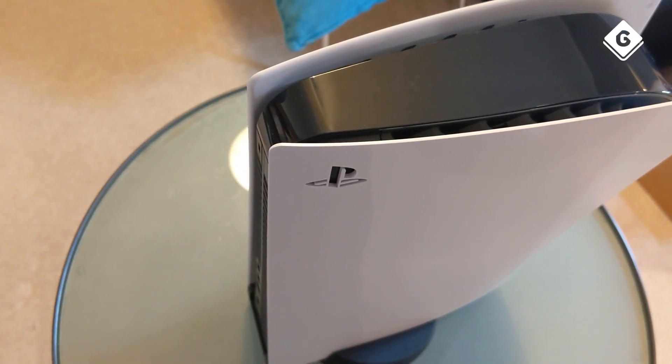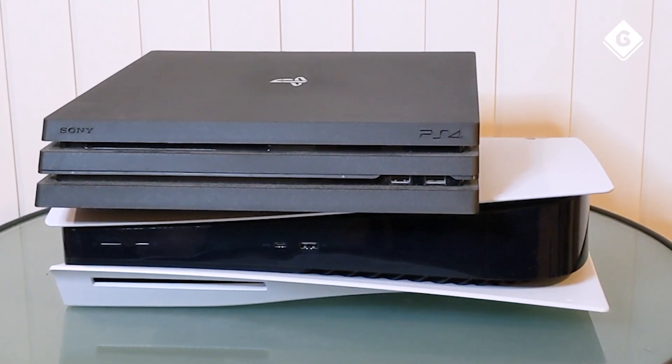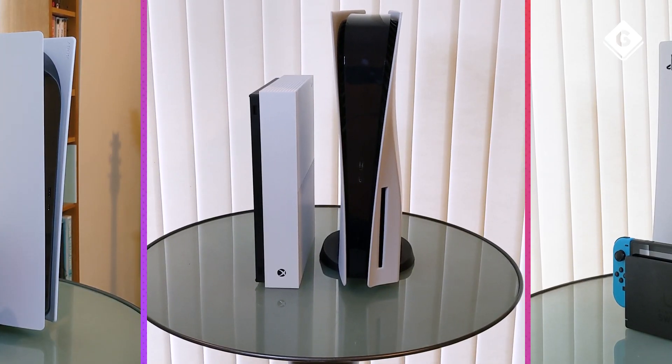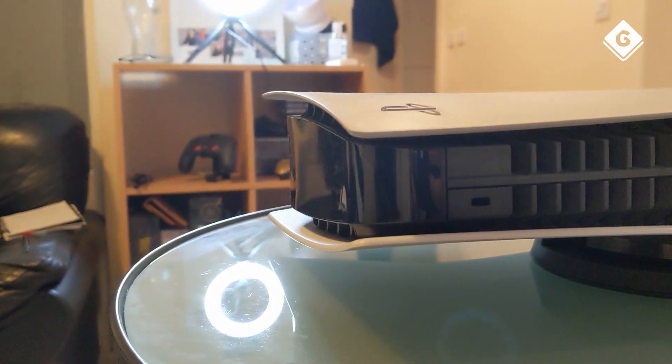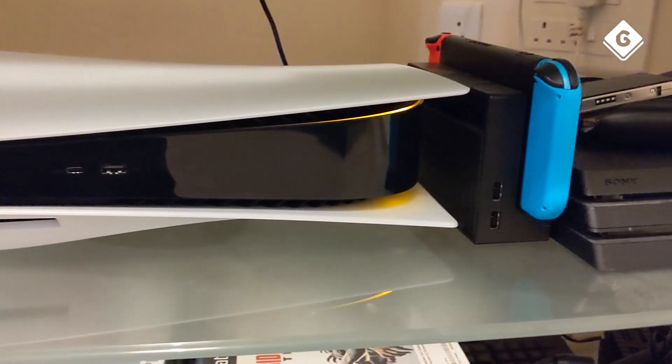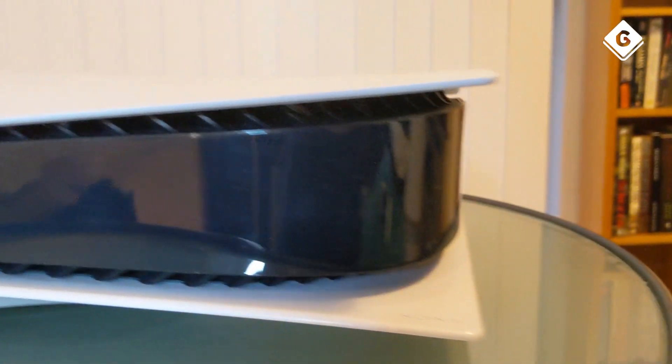The PlayStation 5 console itself is ergonomically complicated. The largest consumer console ever brings a very tangible meaning to the phrase 'absolute unit' with its irregular shaping. While I personally don't mind it, there's no arguing that after the visually unthreatening appearance of pretty much every other PlayStation console, the PS5 is a very love-it-or-hate-it piece of machinery.